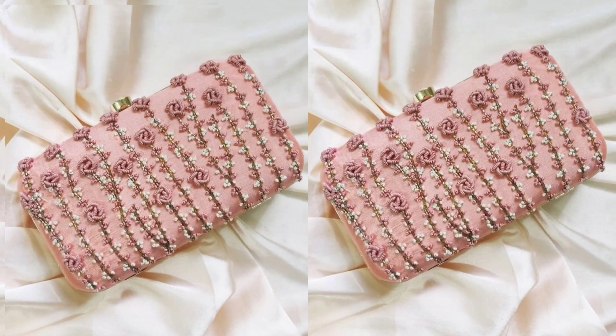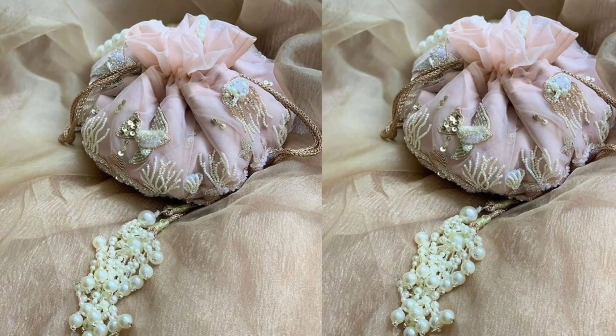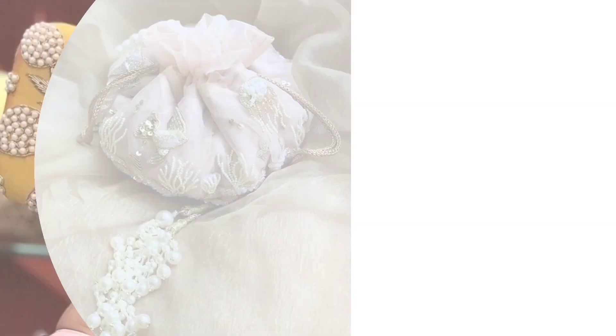Sling Bags: For brides who prefer a more casual or understated look, sling bags can be a stylish choice. These bags come with a long strap that can be worn across the body.